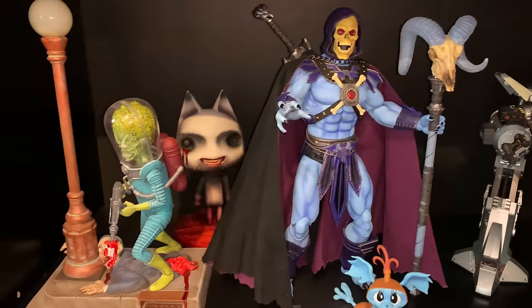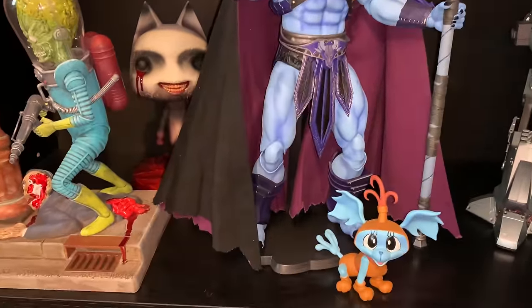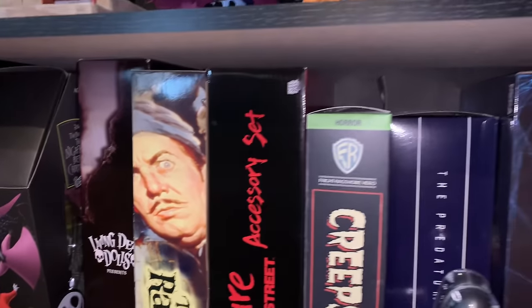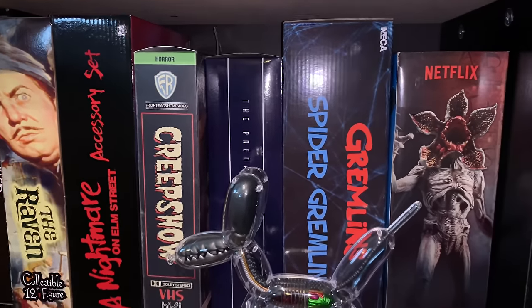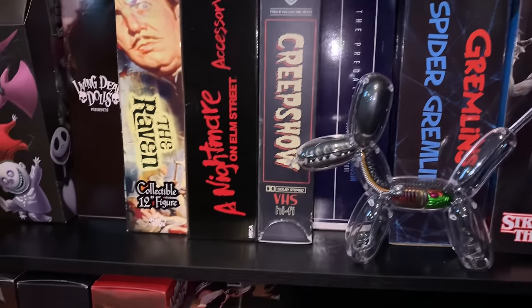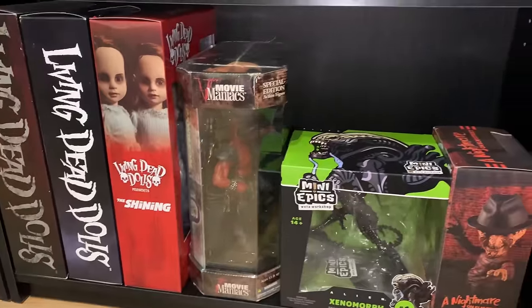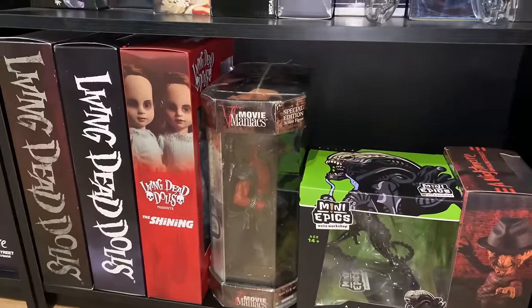Some Mondo figures and different releases. Some Living Dead stuff — I'm not big on the Living Dead but I have a couple of things; I'll probably be selling those off.